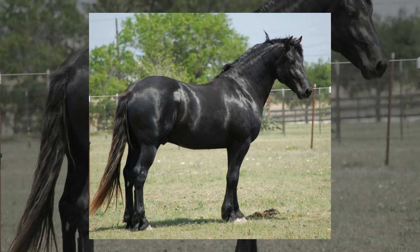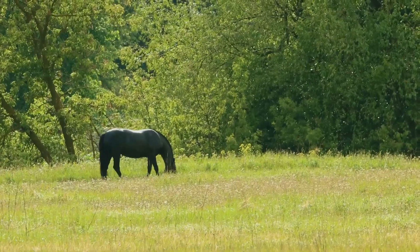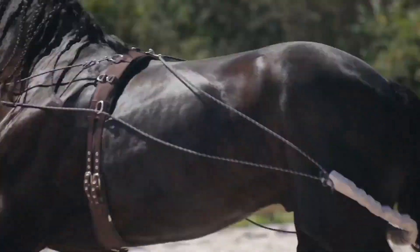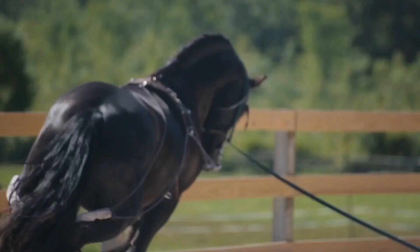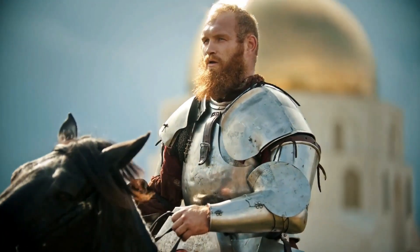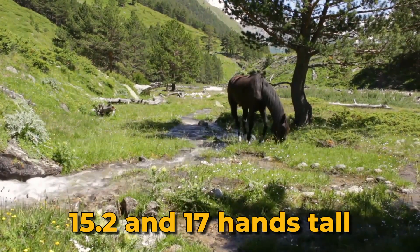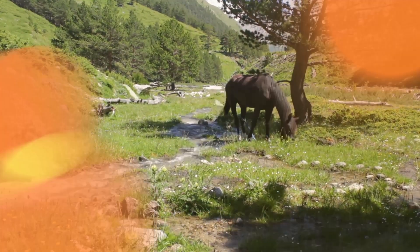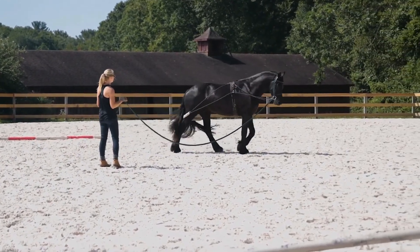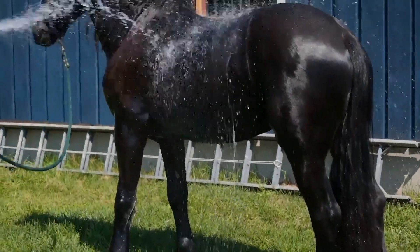Number 13: Spanish Norman. The Spanish Norman, a majestic and powerful horse breed, combines the elegance of the Andalusian with the strength of the Percheron. With a regal presence and impressive capabilities, their heritage traces back to medieval times, when Arabian stallions were crossed with native Iberian mares. Standing between 15.2 and 17 hands tall, their well-muscled bodies and expressive eyes command attention. Their coat comes in various colors, adorned with luxurious manes, tails, and feathers on their lower legs.